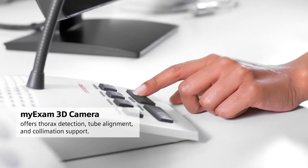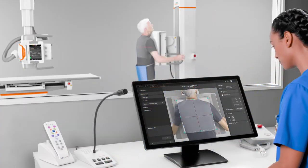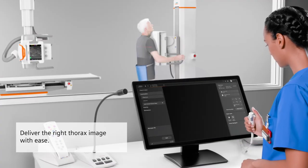The MyExam 3D camera helps produce standardized chest images independent of the operator and patient, so that you can deliver the right thorax image with ease.